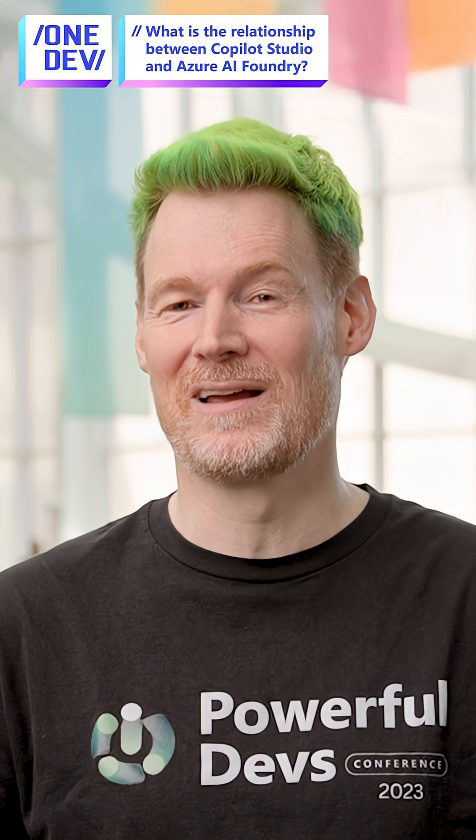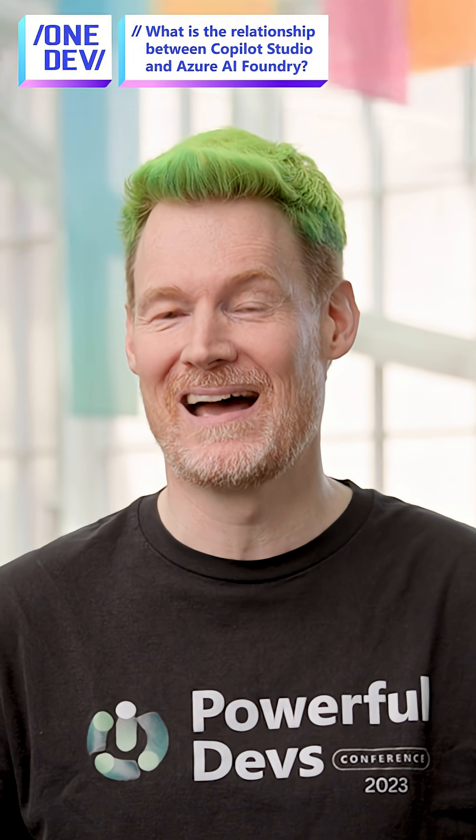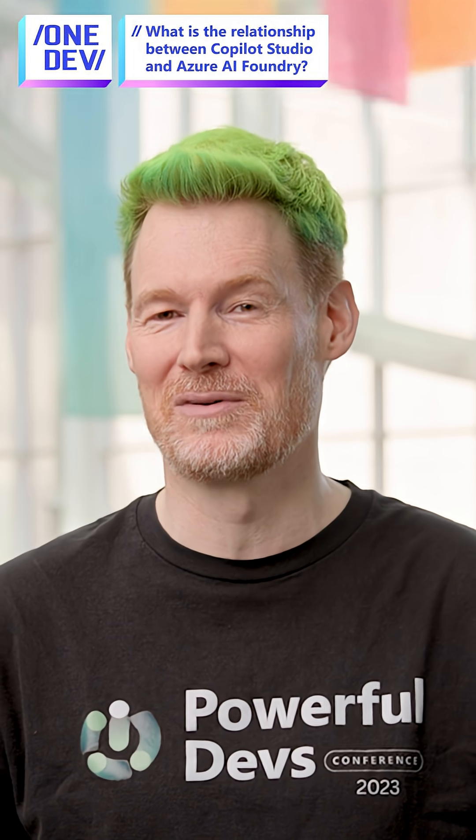I think this is really showing that the two things — AI Foundry and Copilot Studio — just go hand in hand. All the goodness of low code, all the goodness of pro code.